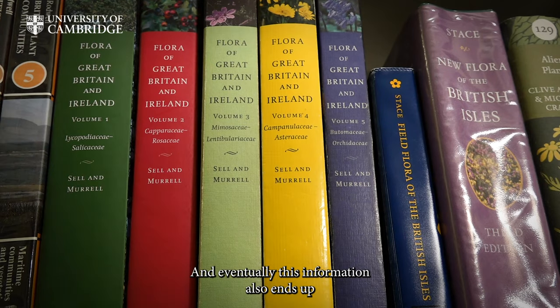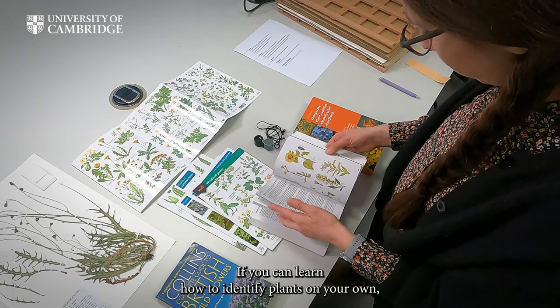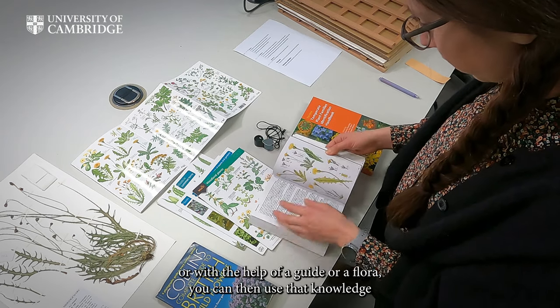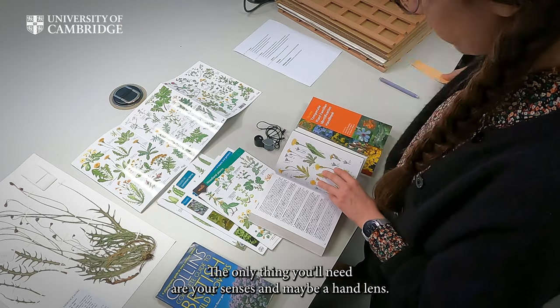And eventually, this information also ends up in identification guides that people can use in the field. If you can learn how to identify plants on your own, or with the help of a guide or a flora, you can then use that knowledge over and over again, for free, whenever you need it. The only thing you'll need are your senses, and maybe your hand lens.